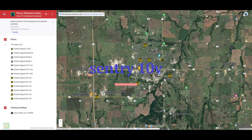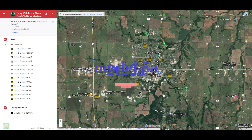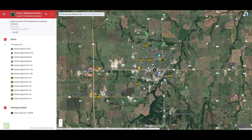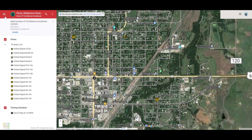First we're going to go over the sirens. They have a Sensory 10V, Federal Signal 2T22A, Federal Signal Model 5A, Federal Signal Model 2, Federal Signal Model 2, 2 Federal Siren STH-10As, 1 Federal Siren STH-10B, and they have 6 ST-10As. So let me zoom in on the map real quick so you guys can see all these sirens.